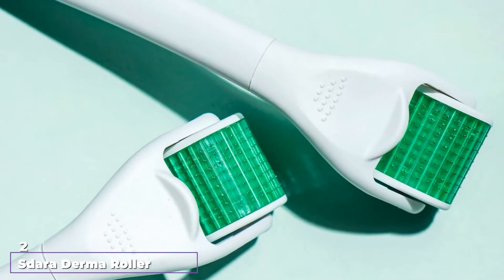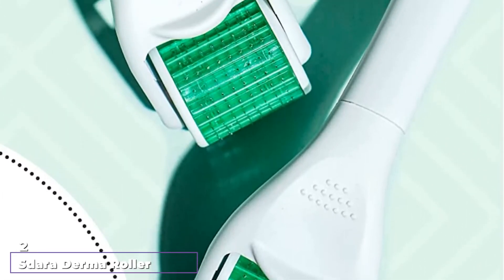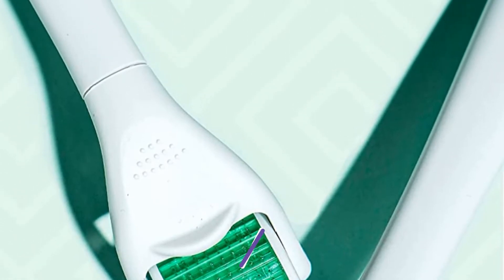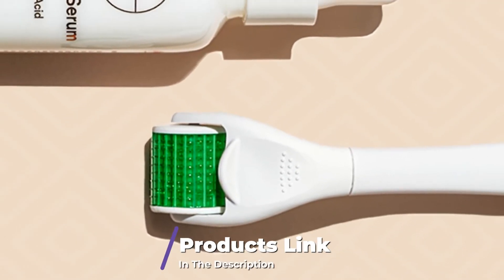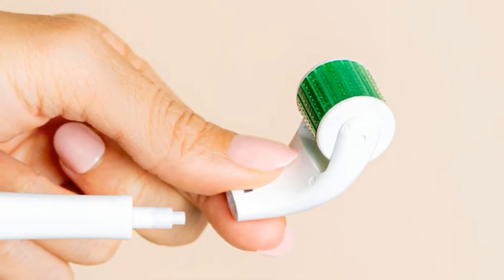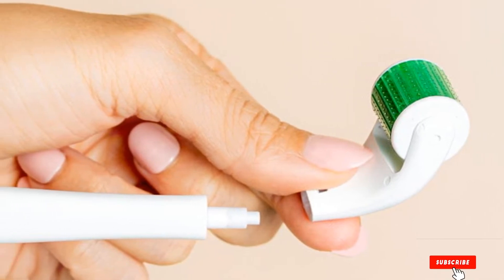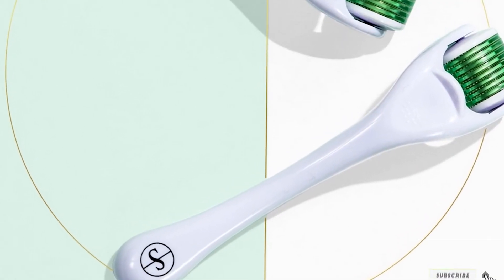Moving on to number 2, we have the Estara Derma Roller. This micro needle roller by Estara is designed to help you achieve a youthful, luminous, and healthy complexion. The esthetician-recommended, high-quality derma roller requires firm yet gentle pressure to minimize discomfort and maximize usage. It removes dead cells to reveal healthy-looking skin without causing any pain.